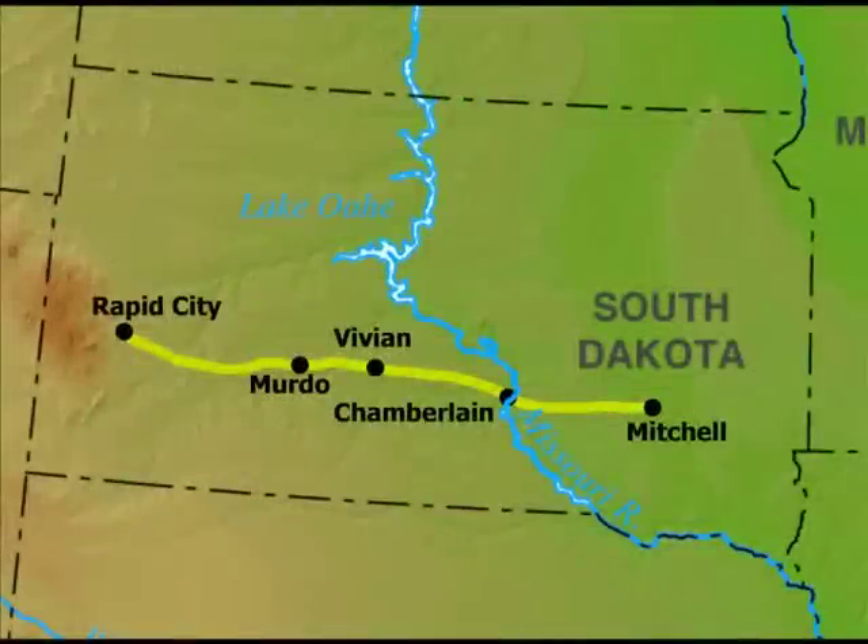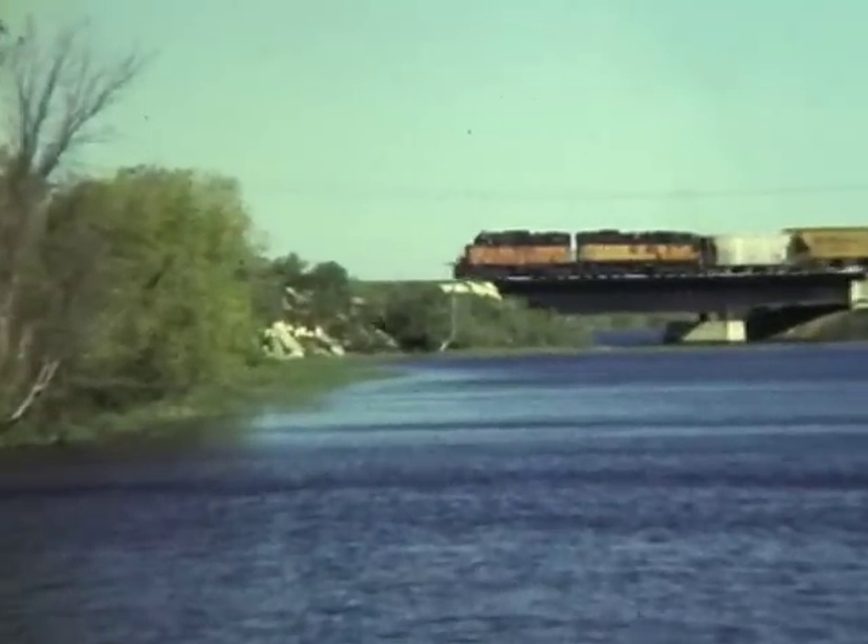In our last segment, we head back to South Dakota to capture images on the Mitchell-to-Rapid City line. Just north of Mitchell, a Milwaukee train from Aberdeen crosses Lake Mitchell heading to the yard.